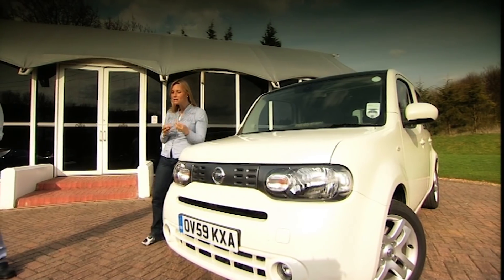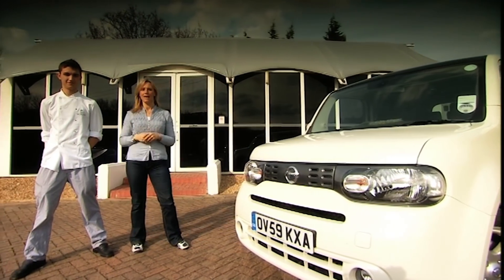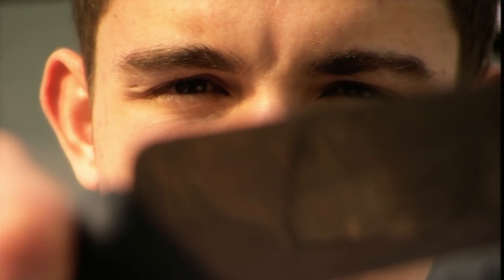We're so confident in the ride quality that we're going to drive it over one of Britain's worst roads while young chef Peter does some high-speed chopping — with a big knife.